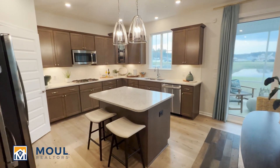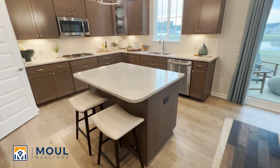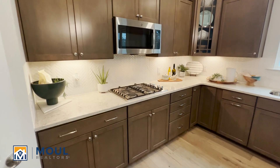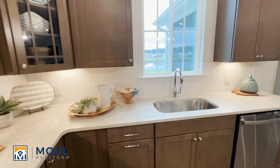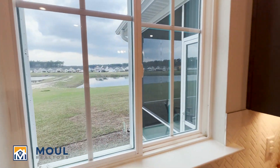So we open up here to a nice beautiful kitchen space. You can opt for quartz countertops, gas cooktop here. We are a natural gas community. Pantry space. This one's got a nice view out of the lake behind it here.